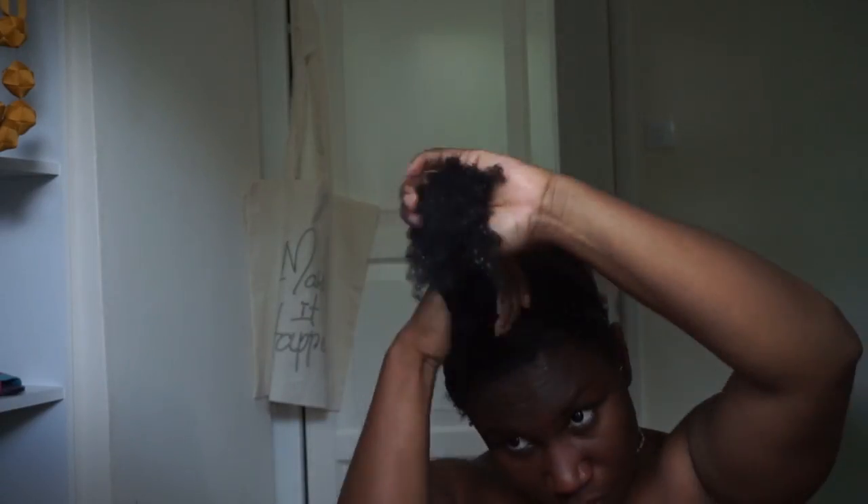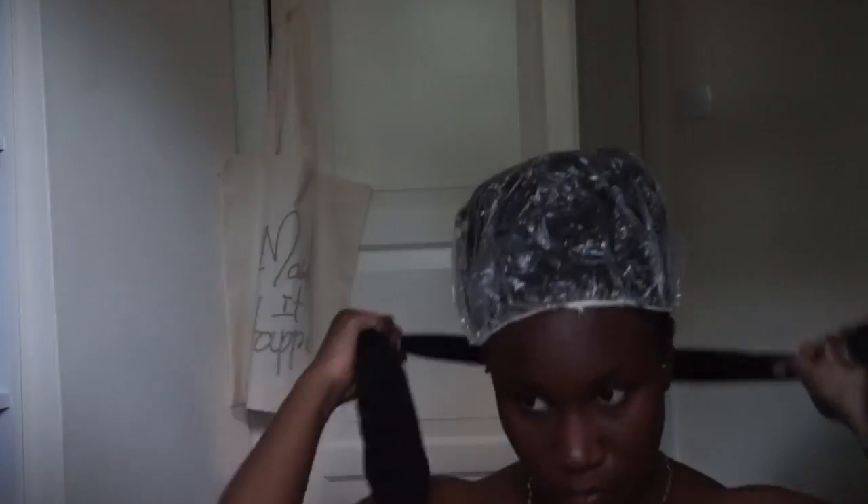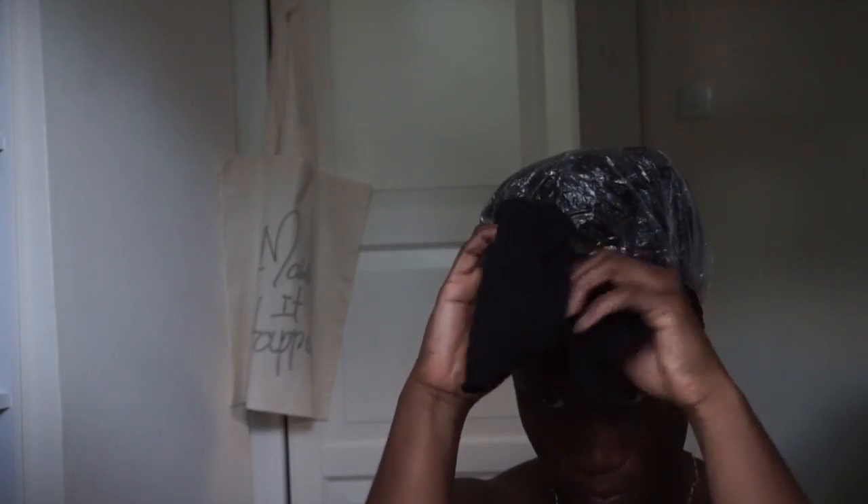It is quite extreme and the smell is, yeah. But if you don't want to do that, you could just simply stick to your regular deep conditions. As long as you are consistent, your hair should be fine.